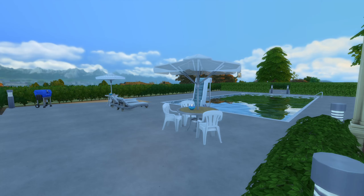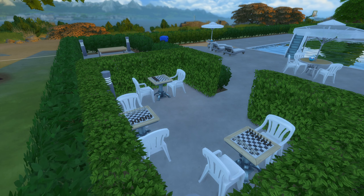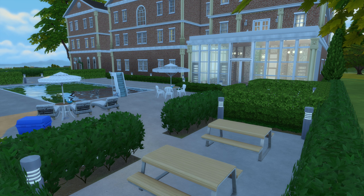Out in the backyard is a pool and a basketball court, and a few chess tables, and also a grill and a couple of picnic tables.